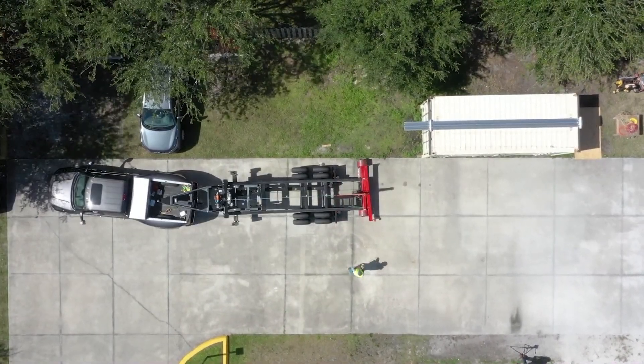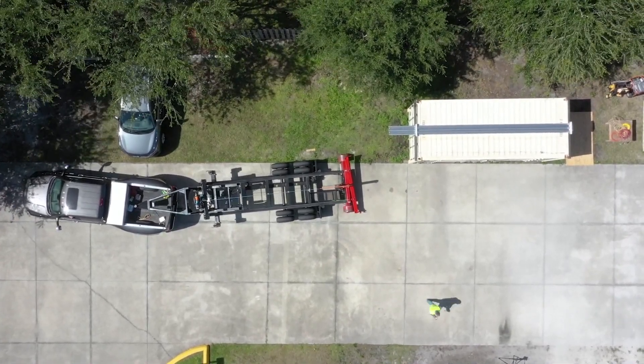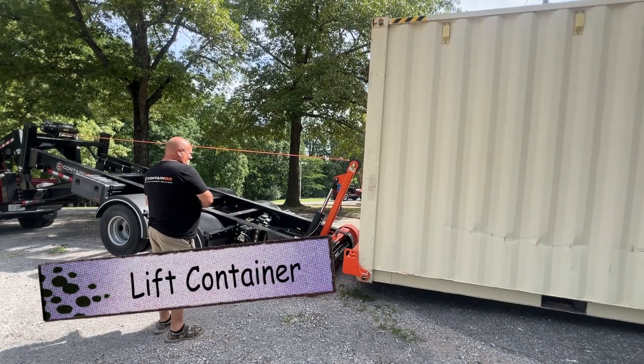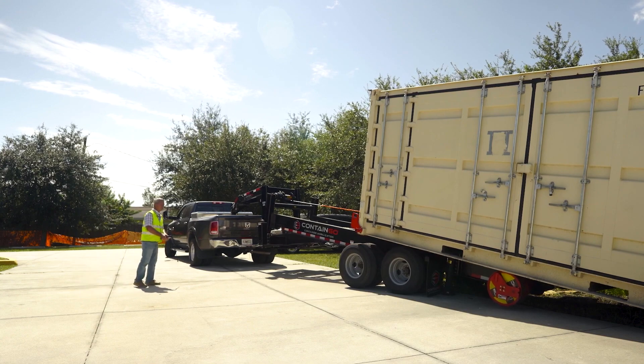It allows one person to easily load and unload containers up to 8 tons in minutes, without needing a crane or forklift. The trailer features an innovative side-shift system that moves containers even in tight spots, placing the container exactly where you need it with centimeter accuracy.